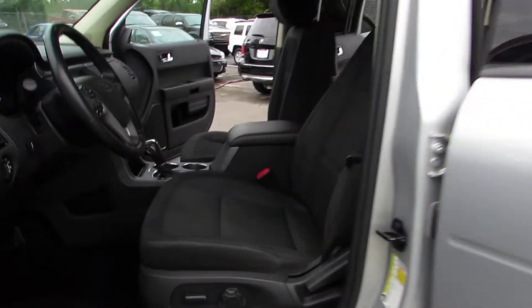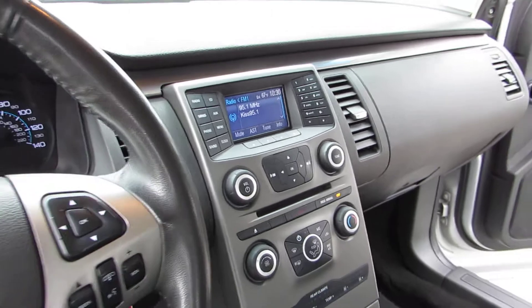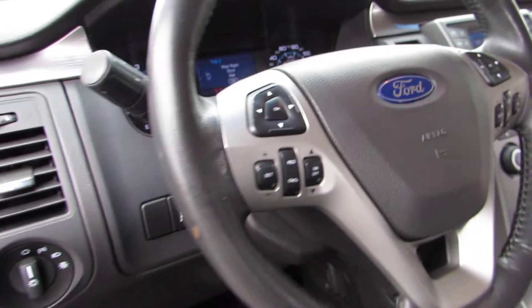Very nice vehicle — power seat, black cloth interior, AM/FM/CD player with Sirius XM, Bluetooth, and fingertip audio controls.